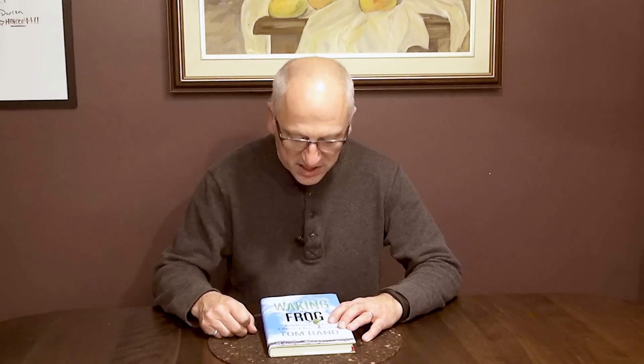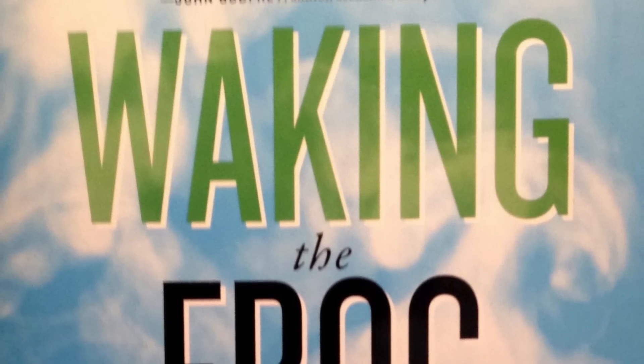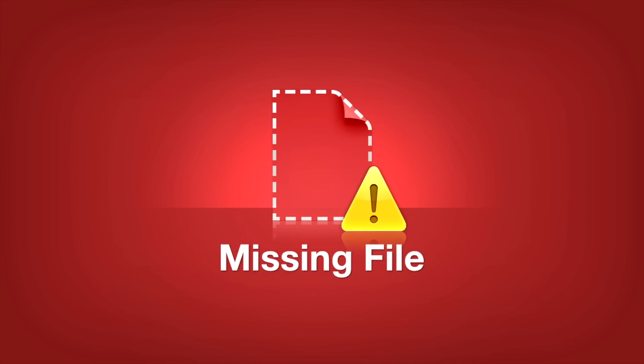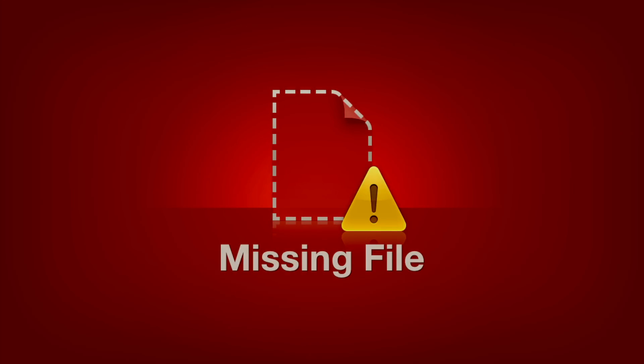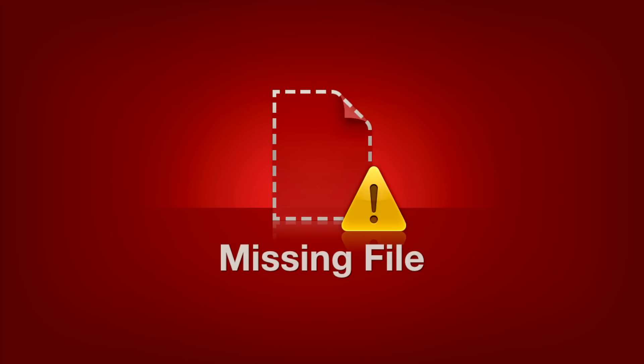This is gift idea number five on the Green Energy Futures gift guide for 2014. For this one we went to our audience and asked what books they've been reading in the area of green energy or clean technology. This book came back from a couple of folks — it's called Waking the Frog by Tom Rand, someone we've done a story on. In it he talks about climate change, economics, and how technical solutions are very important to the whole question of climate change. He's the head of the MaRS Clean Tech Fund, which invests in a lot of the clean technologies we've featured on Green Energy Futures.